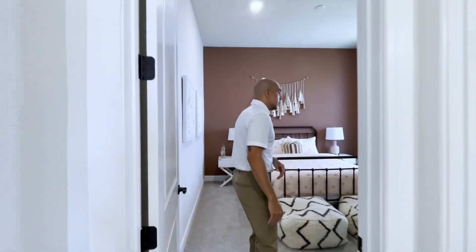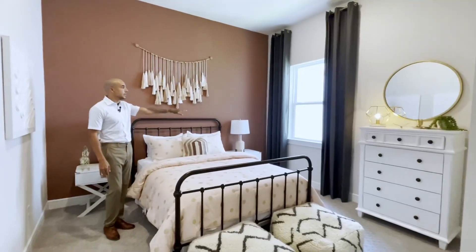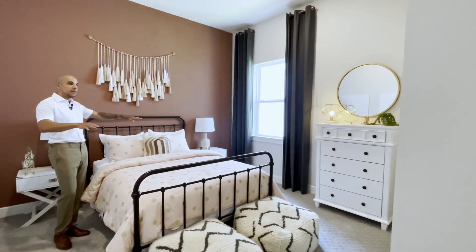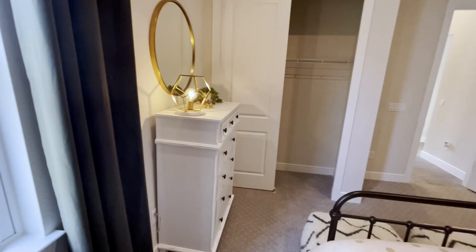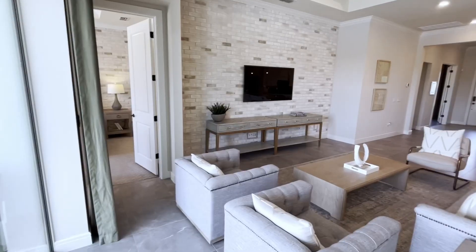Stepping out, we're going to go to the second bedroom — pretty much the same size as the one we just saw. On this side you have a window facing the side of the house, plenty of space, and a closet on that side.